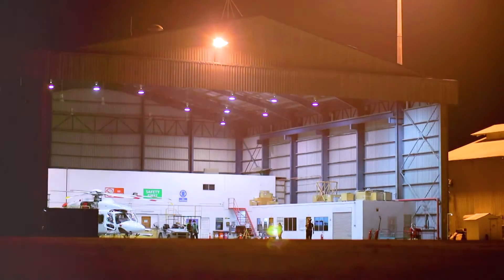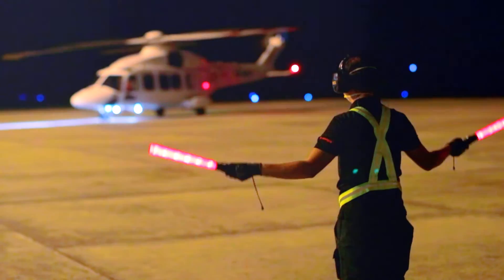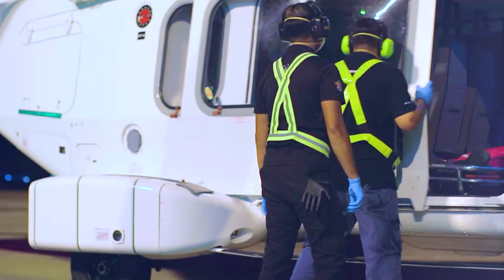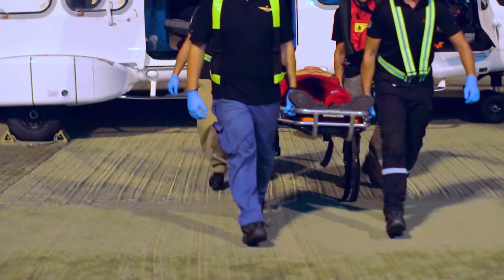I recall an instance where we were on a night medevac callout. The pilot flying had briefed a visual approach. That visual approach ended up being a recovery from a potential low energy state. The pilot clearly fell victim to the lack of visual cues.